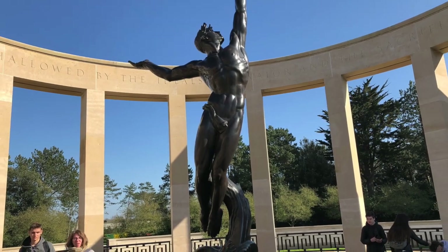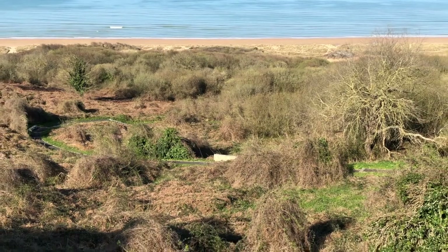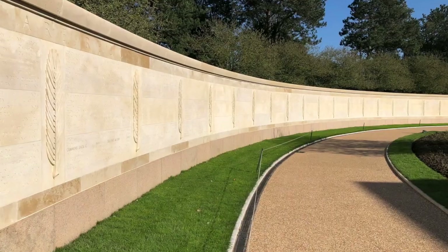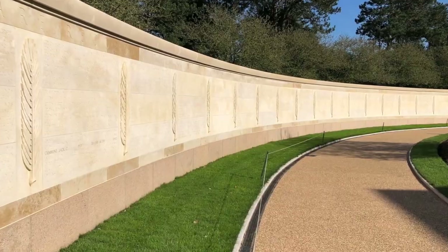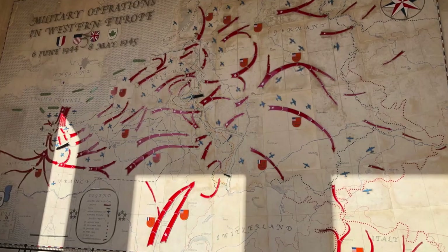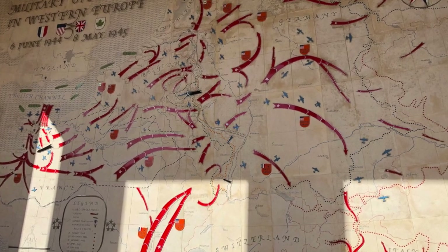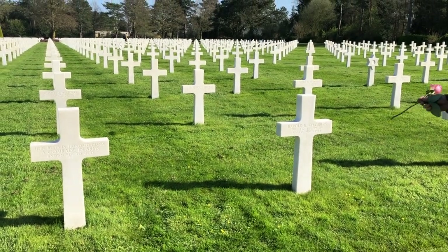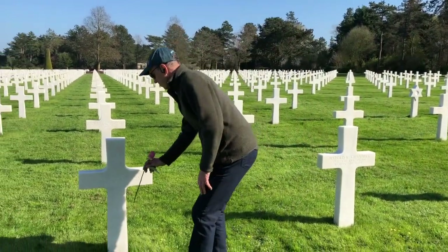Next we visited the American cemetery, situated above Omaha Beach near Colleville-sur-Mer. Run by the American Battle Monuments Commission, it's the most visited American cemetery in the world, with over one million visits per year. And yes, even though it's in France, the cemetery is considered to be in U.S. territory. There are nearly 9,400 people buried here across 170 acres.